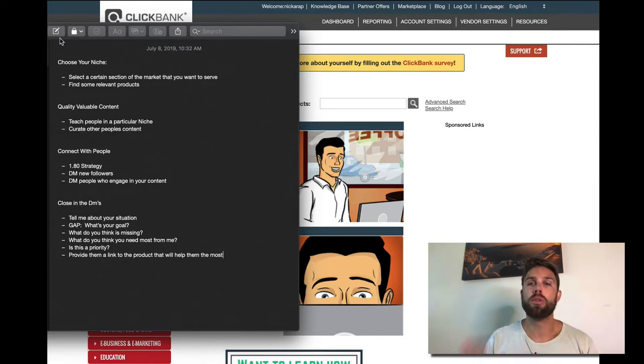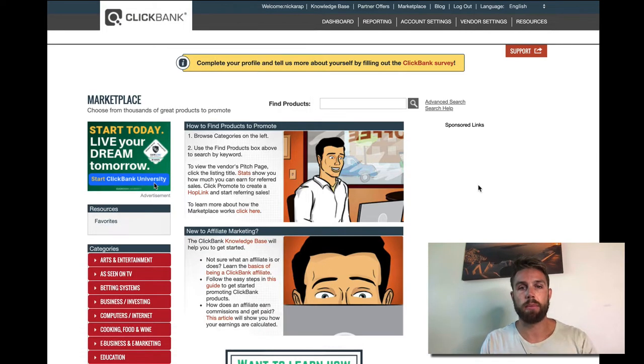First and foremost, choose your niche. The reason you want to do this is because the people that are specific — that can speak to their target market, that are a specialist in that particular area — are the ones that make more money. Think about doctors: a general practitioner versus a brain surgeon — who makes more? The brain surgeon. So select your niche, and then find some relevant products within that.